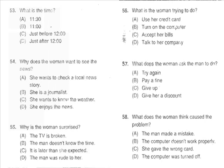Questions 56 through 58 refer to the following conversation. 'Sorry, Mom, but the computer is not accepting your card.' 'How can that be? I paid last month's bill.' 'Can you try again?' 'Okay, here goes.' 'Oh, it's fine!' 'That's a relief. Your computer must be faulty.' Number 56: What is the woman trying to do? Number 57: What does the woman ask the man to do? Number 58: What does the woman think caused the problem?